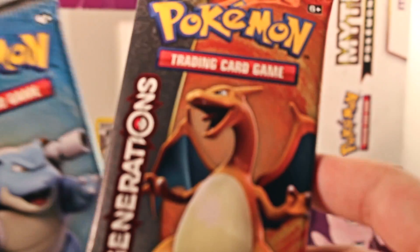And then we have two Pokemon Generations packs — we have a Charizard pack and we have a Blastoise pack. So I'm gonna start with the Blastoise pack.